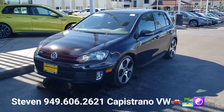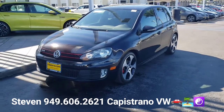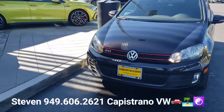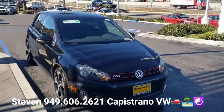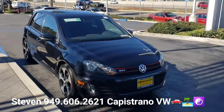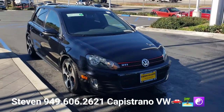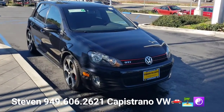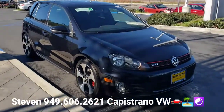It has a clean Carfax too. It lists two owners — the first was a leased owner and the second bought it out, so it's likely the same owner who leased it and then bought it at the end, which isn't uncommon. It's all local, serviced right here at Capistrano Volkswagen, and all servicing is up to date.